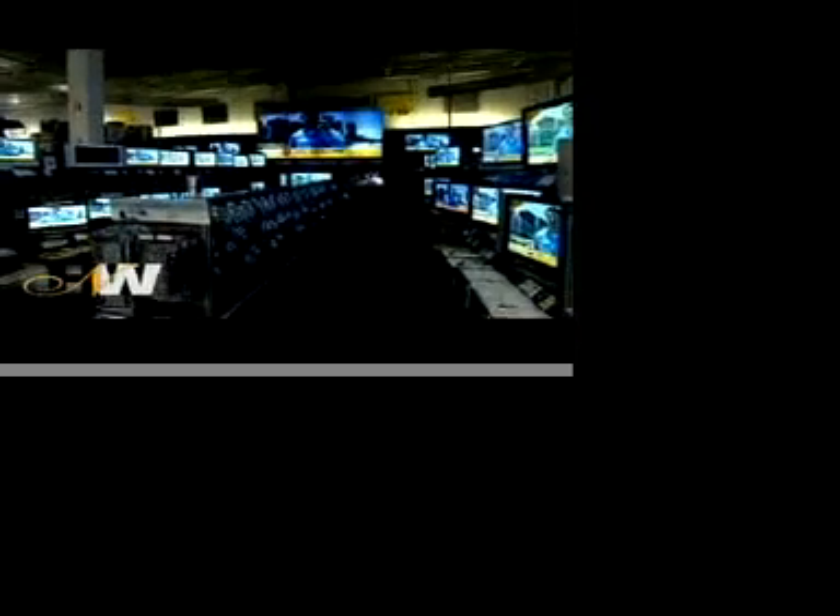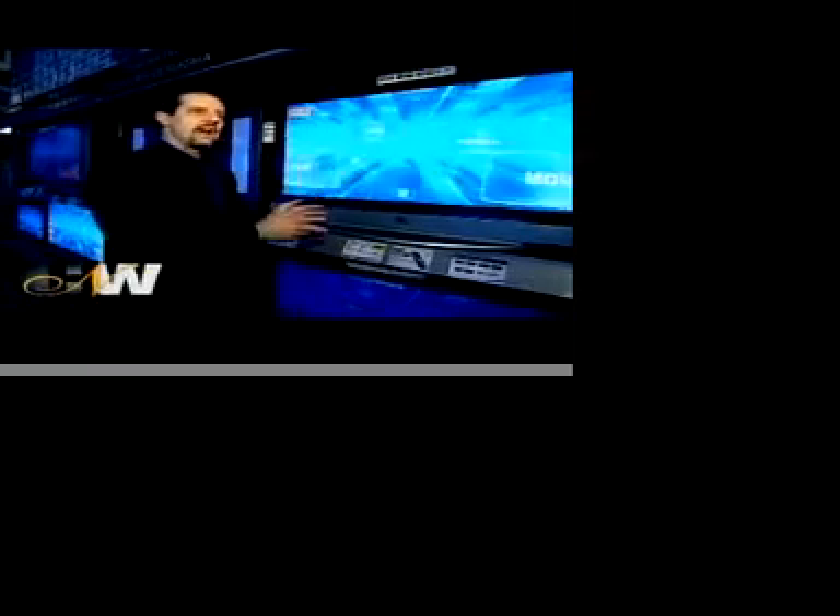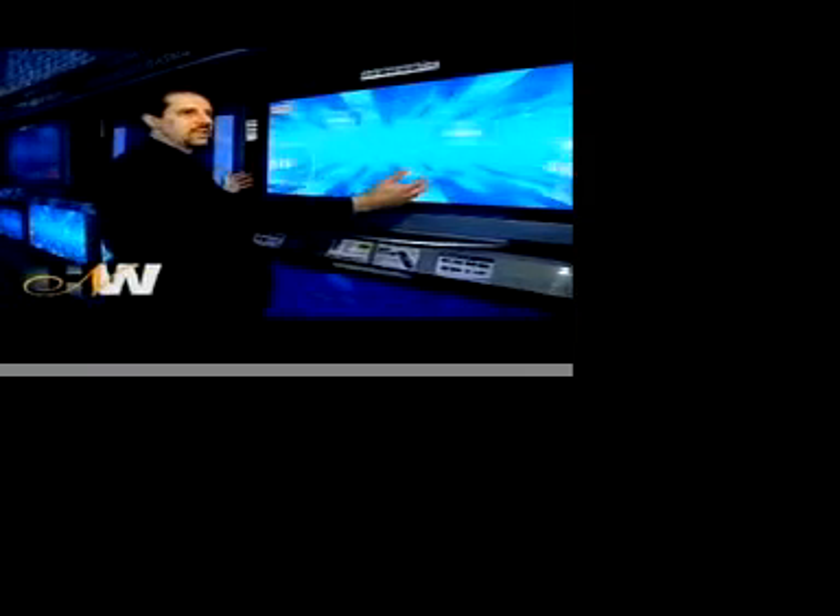Here at the Best Buy store in Secaucus, New Jersey, there are a number of HDTVs to choose from. There are two different types of flat panel TVs. There's plasma, which has been around a little bit longer, and as a result offers much larger screen sizes currently than LCD does.